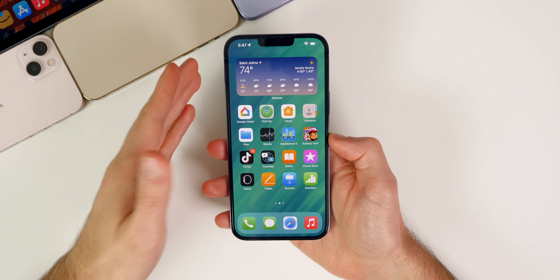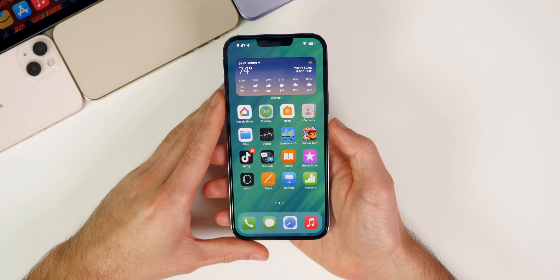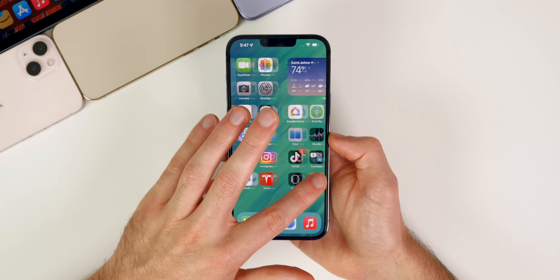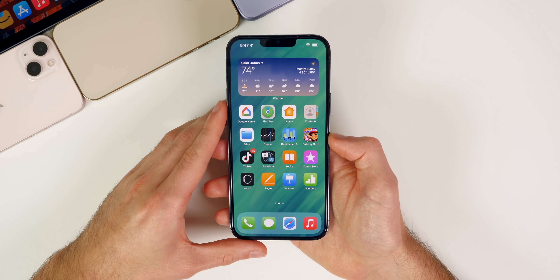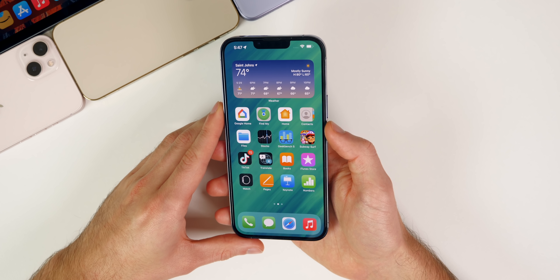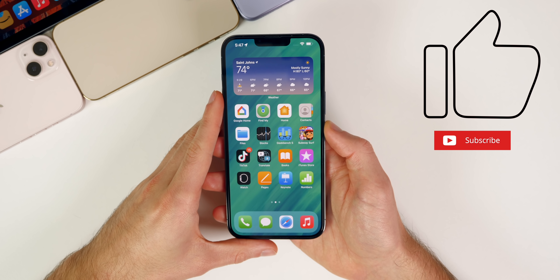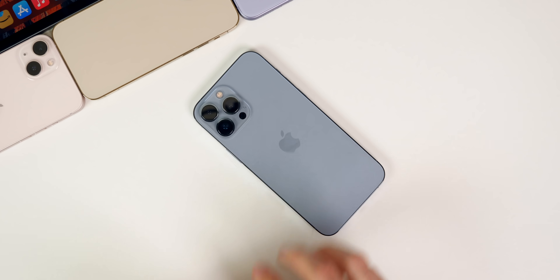That's iOS 15.3 beta 1. I wish it wasn't such a boring update, but that's where we're at — and Apple didn't help by providing nothing in the release notes. I went through all the settings and didn't find anything on my initial inspection, but I'll run through everything again before tomorrow's follow-up video. If you enjoyed this video, give it a thumbs up and subscribe for more iOS beta coverage. Thanks for watching!